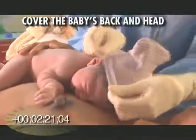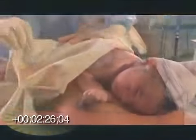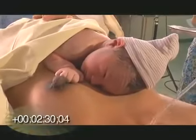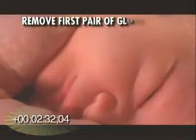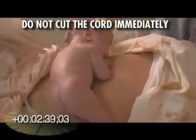Place the baby prone on the mother's abdomen or between her breasts. Place the bonnet on the newborn's head and use the second linen to cover the baby's back, both to keep the infant warm. The next step is removing the first set of gloves prior to handling of the cord. Do not cut the cord immediately.